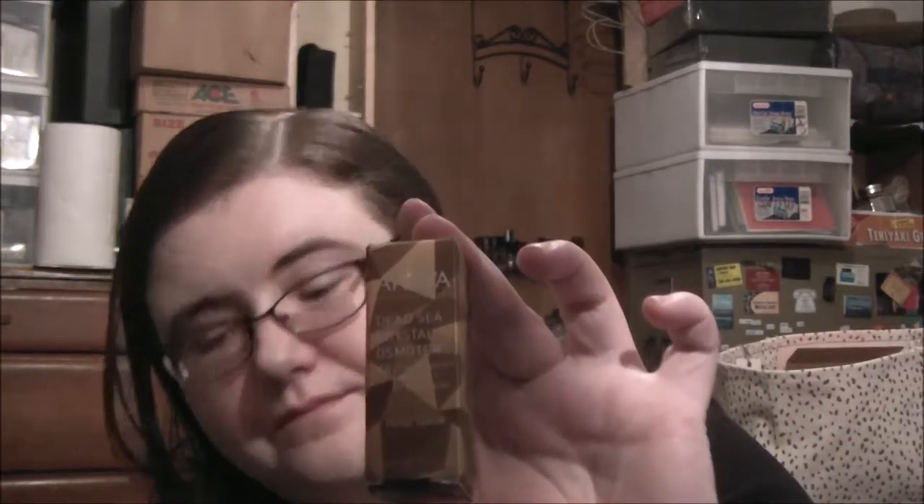Then we have by Ahava — this is the Dead Sea Crystal Osmoter x6 Facial Serum, and this is not full-size either. Let's pull it out — there's the size. Full-size is 1 ounce for $74. This size is 0.17 ounce, so this one is $12.58.